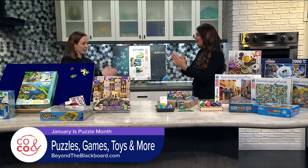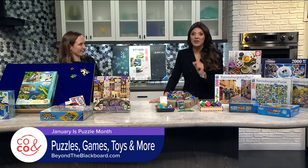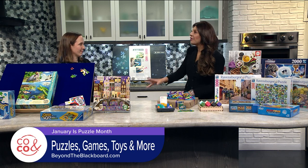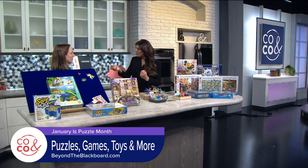And you can fold it and then hide it from little hands. That's perfect. So that's a good gift, too, for the puzzle lovers in your life. Well, here is what I think when it comes to puzzles — it's good for your brain. Do you believe that and why?